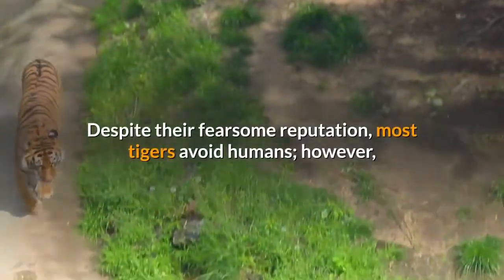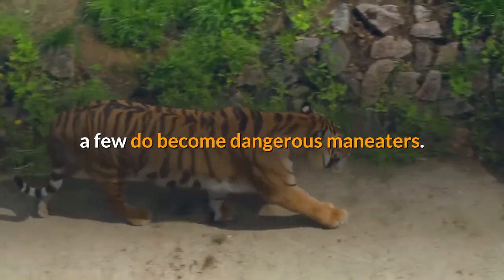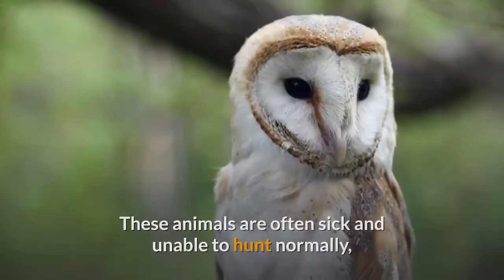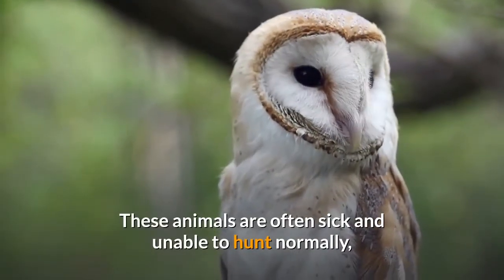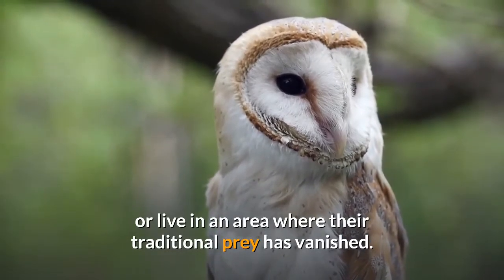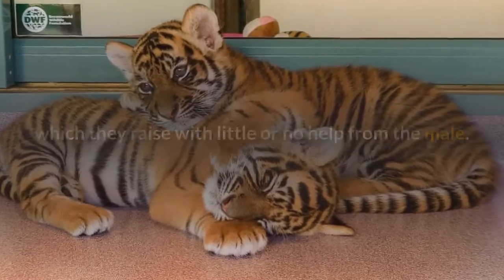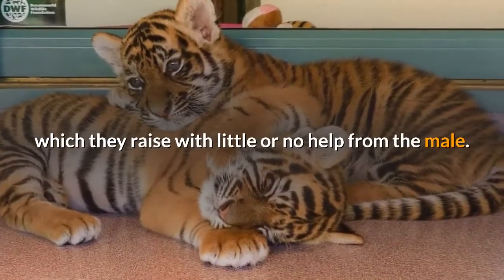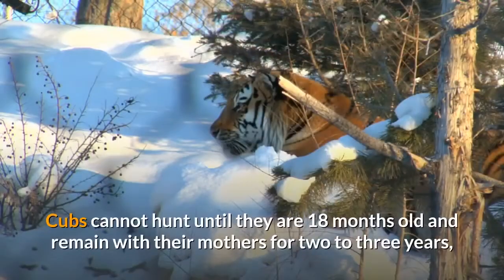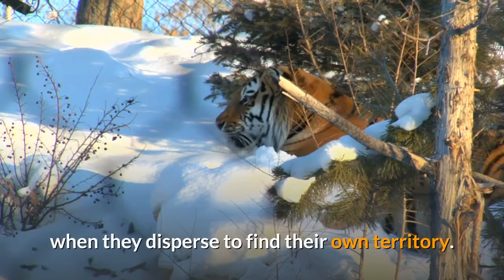Despite their fearsome reputation, most tigers avoid humans. However, a few do become dangerous — these animals are often sick and unable to hunt normally, or live in an area where their traditional prey has vanished. Females give birth to litters of two to six cubs, which they raise with little or no help from the male. Cubs cannot hunt until they are 18 months old and remain with their mothers for two years before establishing their own territory.